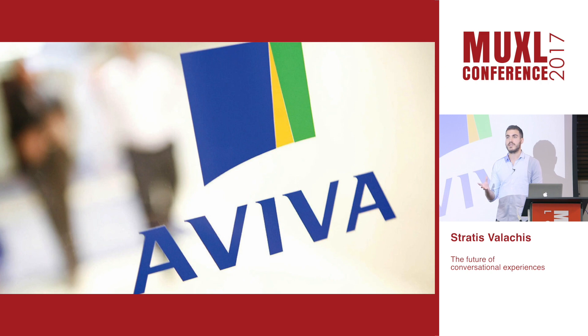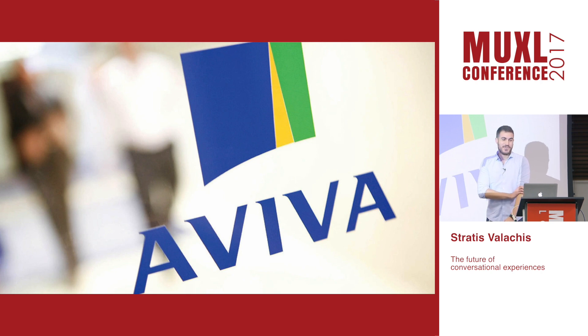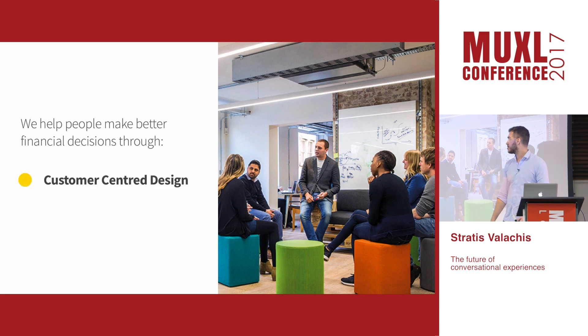For those of you who don't know what Aviva is, it's probably the coolest insurance company you can find. Through our campuses all over the world, including the UK, France, Canada, and Singapore, we're trying to help our millions of customers make better financial decisions through customer-centered design and new technology.